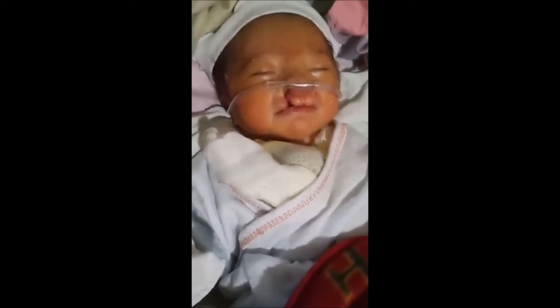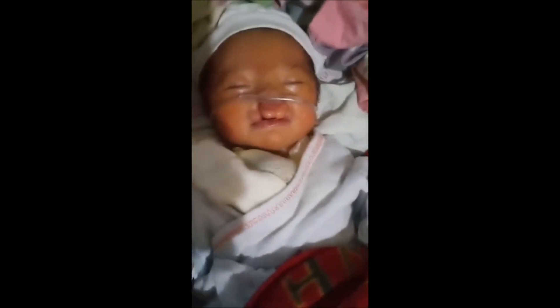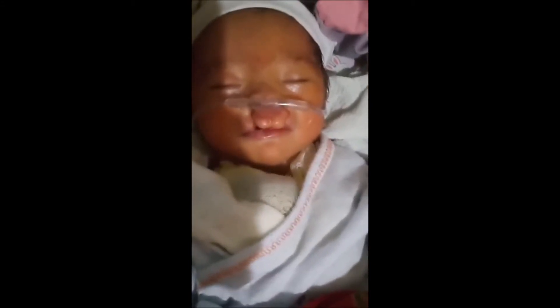This is a video wherein the baby is still alive, with his heart visibly beating outside the chest.